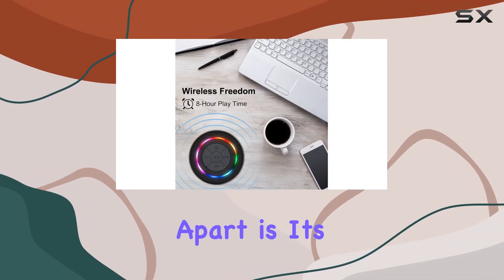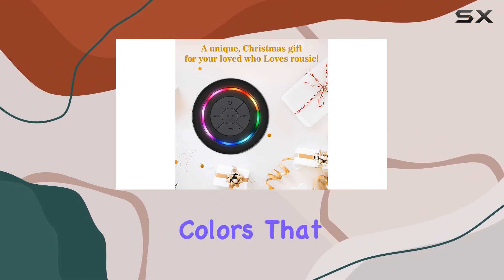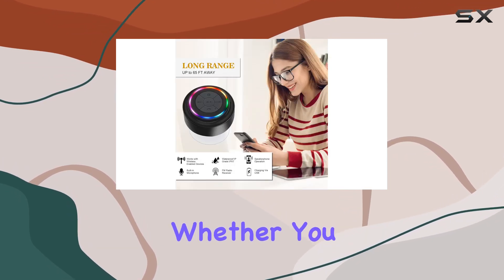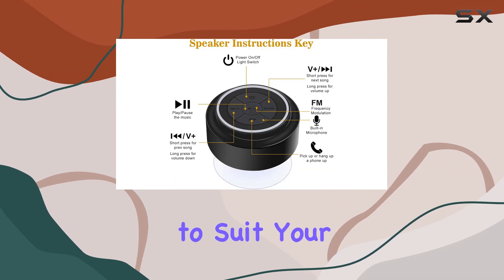What sets this speaker apart is its bright and colorful LED light show. With seven vibrant colors that dance along with the music, you can create a lively and dynamic atmosphere. Whether you want a steady glow or a rhythmic light show, the speaker has various modes to suit your mood.